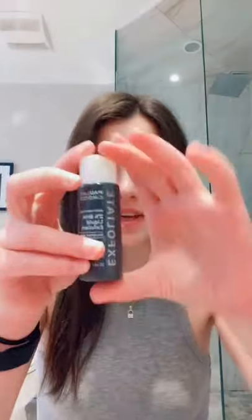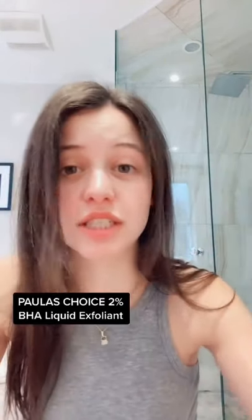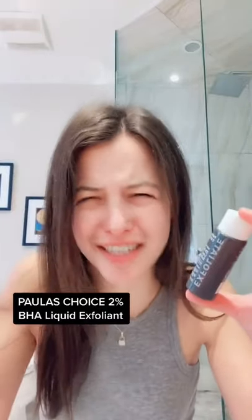Lastly, this little tiny bottle: Paula's Choice 2% BHA Liquid Exfoliant. It really confused me because it doesn't exfoliate like a scrub — it's a liquid. Makes no sense.